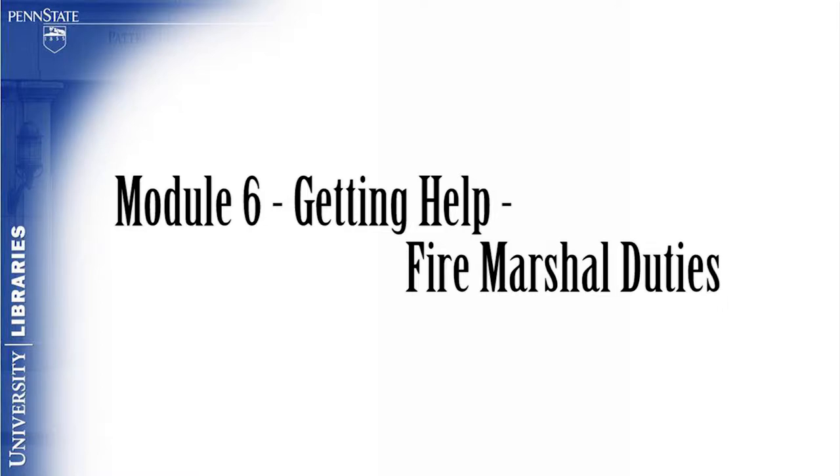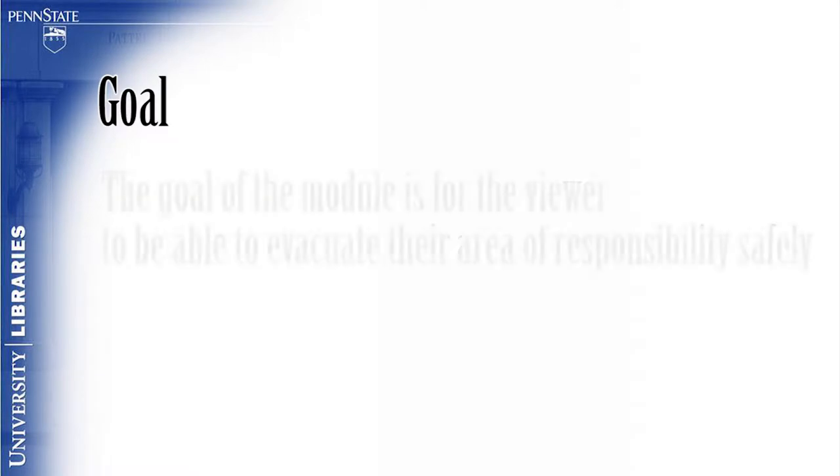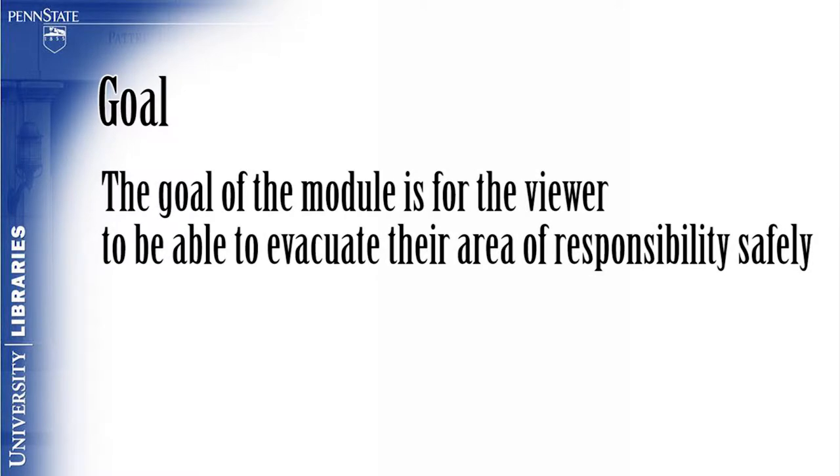Module 6: Getting Help — Fire Marshal Duties. The goal of this module is for the viewer to be able to evacuate their area of responsibility safely.